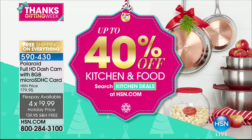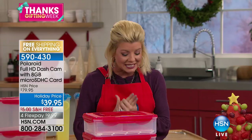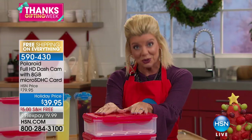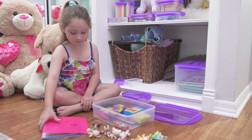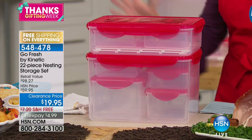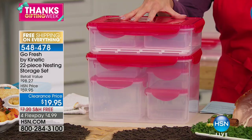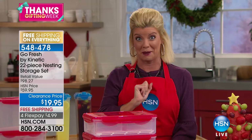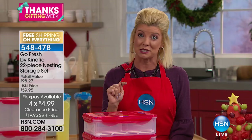From Go Fresh by Kinetic, it's a 22-piece nesting storage set — a customer pick since the day we launched it. Today you receive all 22 individual nesting pieces for $19.95. Normally in retail it's $98.27. HSN has offered it at $59.95 and even $39.95, but never at $19.95. Free shipping and four flex pays today.